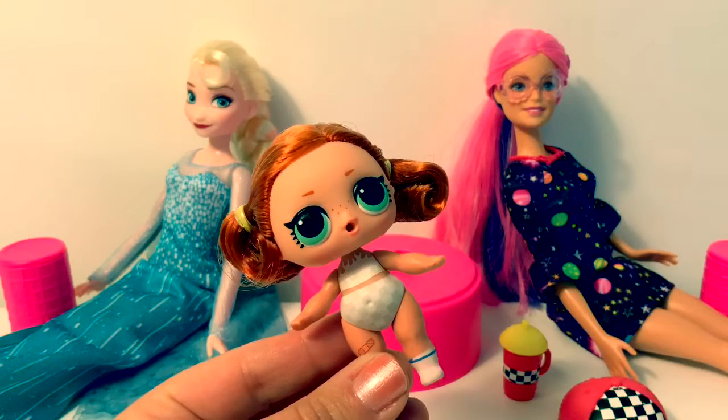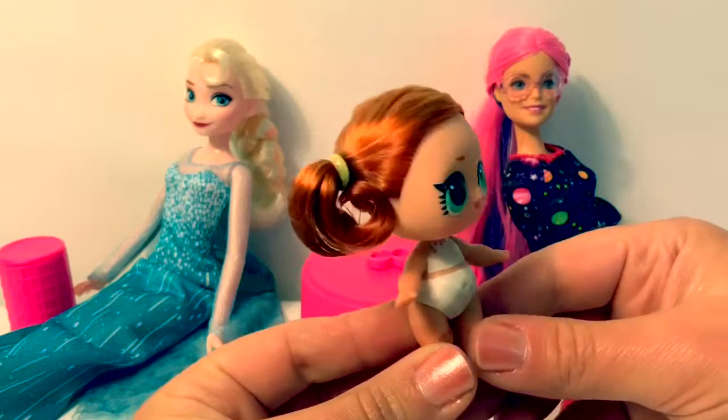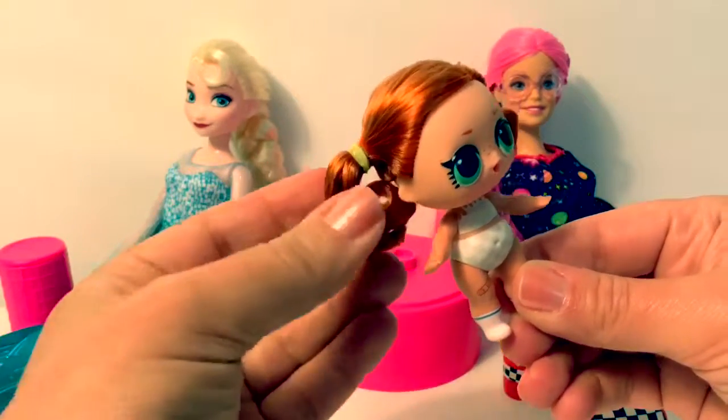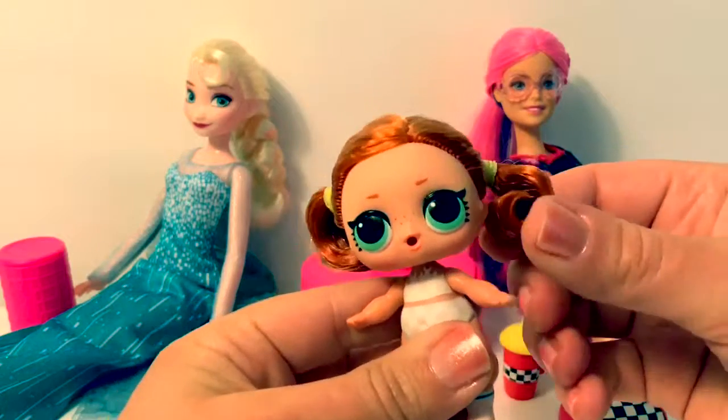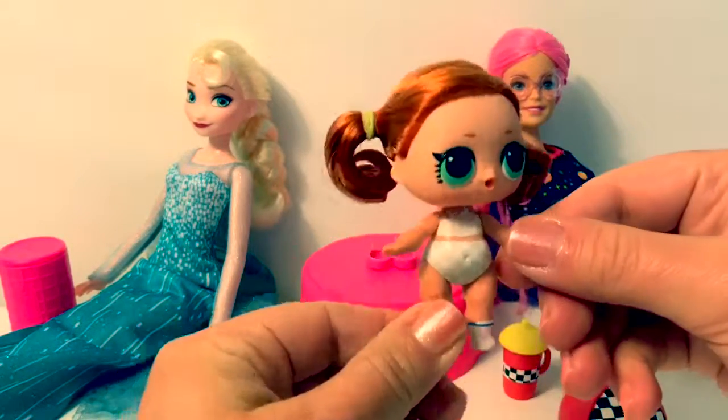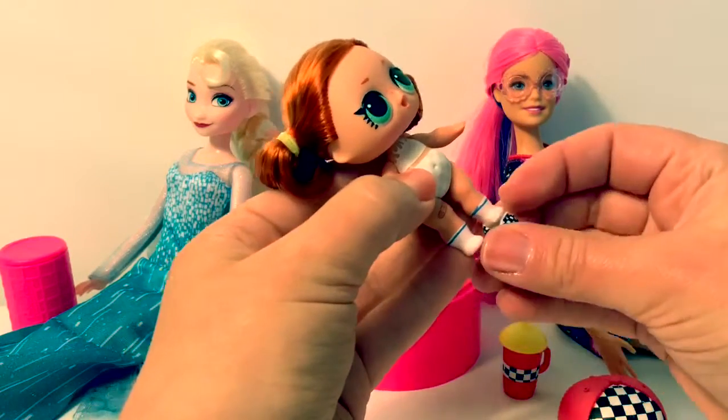This little LOL Hair Goals baby has beautiful red hair. It feels so real, and her curls are so cute. Now it's time to get dressed.